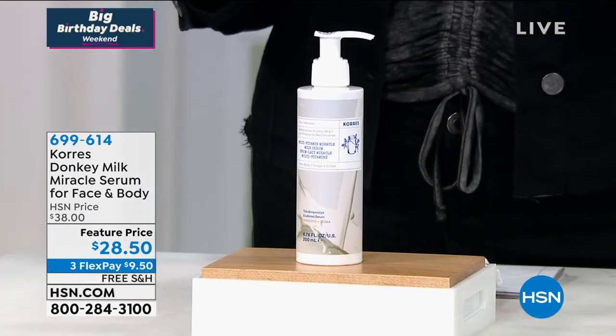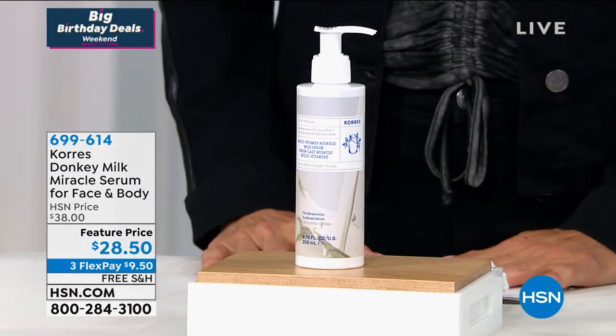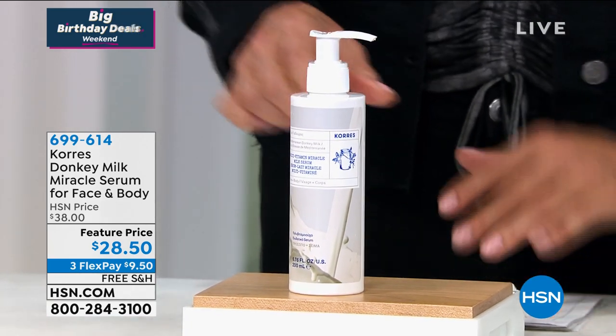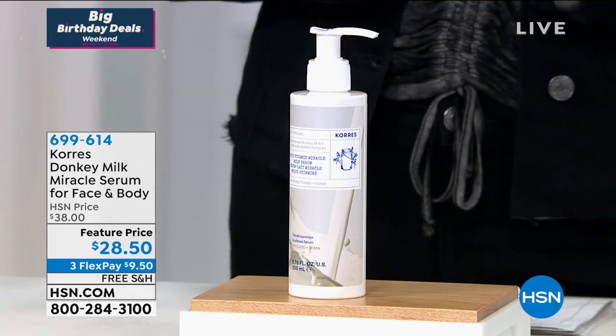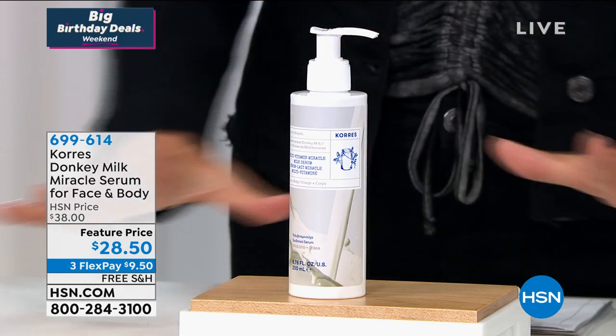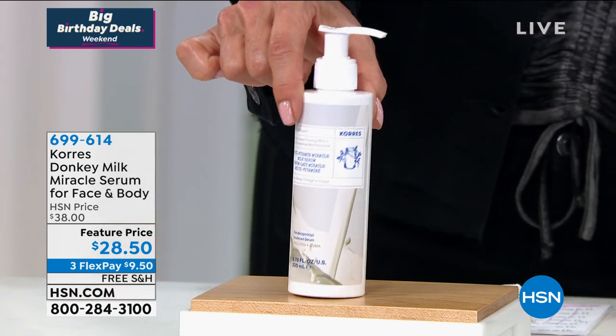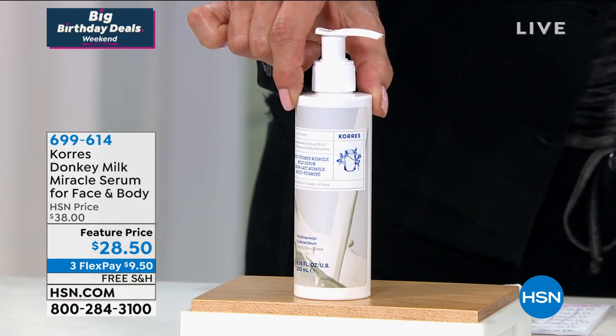This is an incredible product — the Donkey Milk Miracle Serum for your face and the body. This is what I keep in front of me at night when I'm watching television and I put it all over my arms and my legs. I've just become so obsessed with it. We're going to talk about the benefits because there's a reason Donkey Milk is considered the elixir of youth.